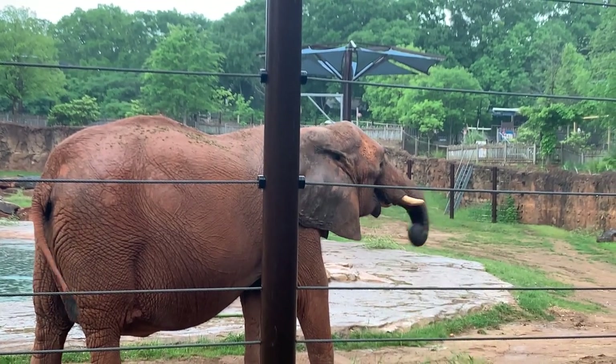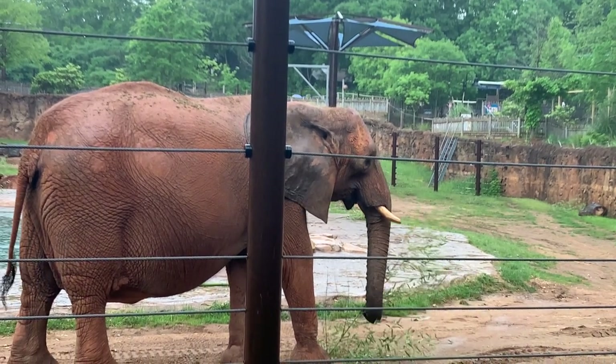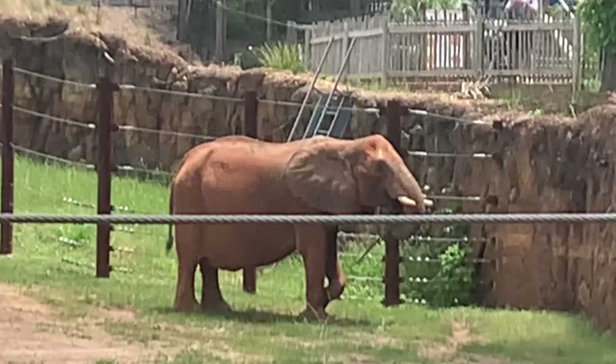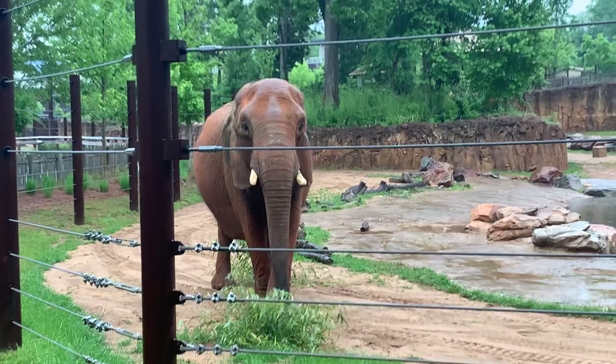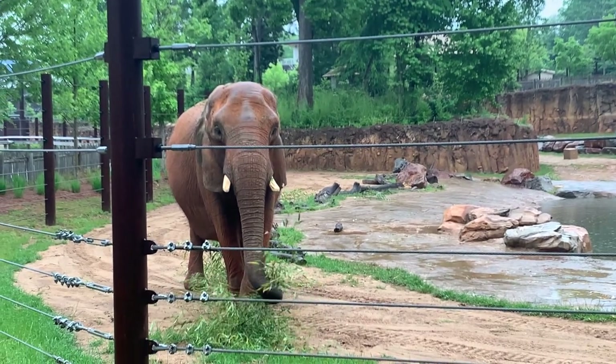I would also like to talk about their teeth. Unlike their rainforest cousins, they have curved tusks that can be used for self-defense. In addition to their powerful tusks, which are made of ivory, they also have molars at the back of their teeth, which are replaced six times in their lives — unlike ours, which are only replaced once.